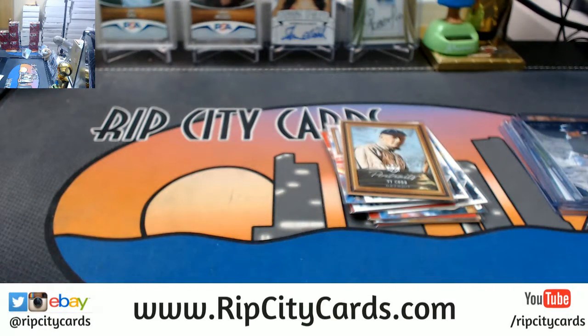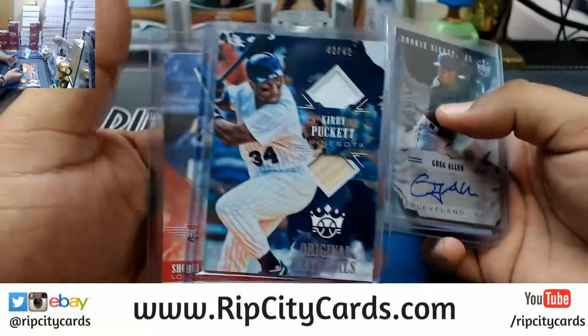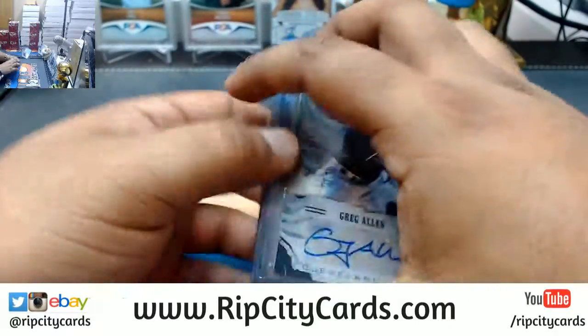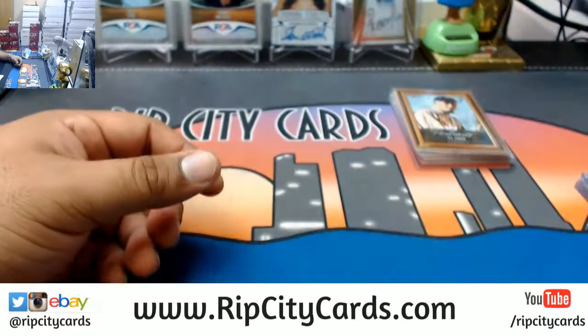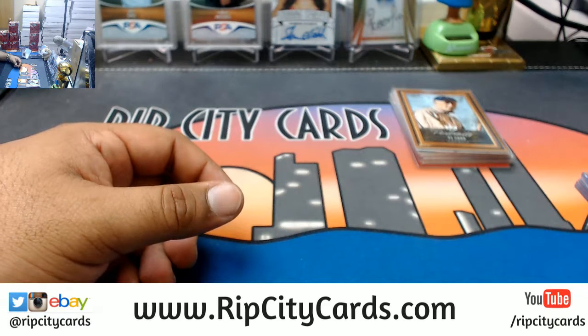That is it for the break my dude. So to recap: we had a patch for Kirby Puckett to 49 Twins, and Greg Allen Indians rookie autograph. Thank you very much Shane, appreciate you man, we'll get that out to you.